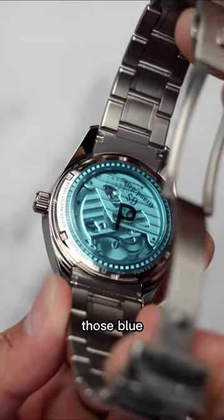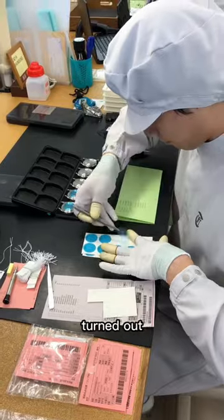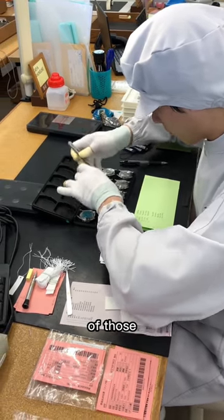Before I bumped into master watchmaker Yoshifuza Nakazawa and I asked him, hey, how do you get those blue stickers on the case back? So he took me back into the factory to introduce me to this guy who actually turned out to be a magician, because he's hand placing all those blue stickers onto the case backs of those Grand Seikos.